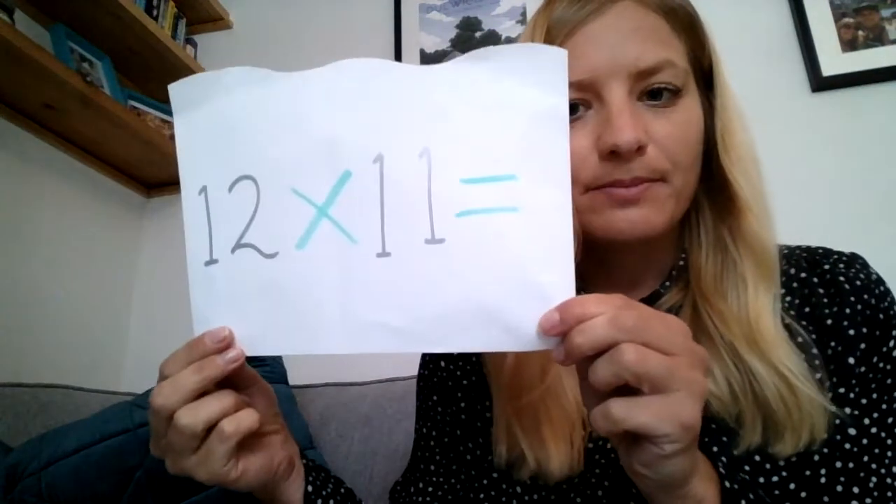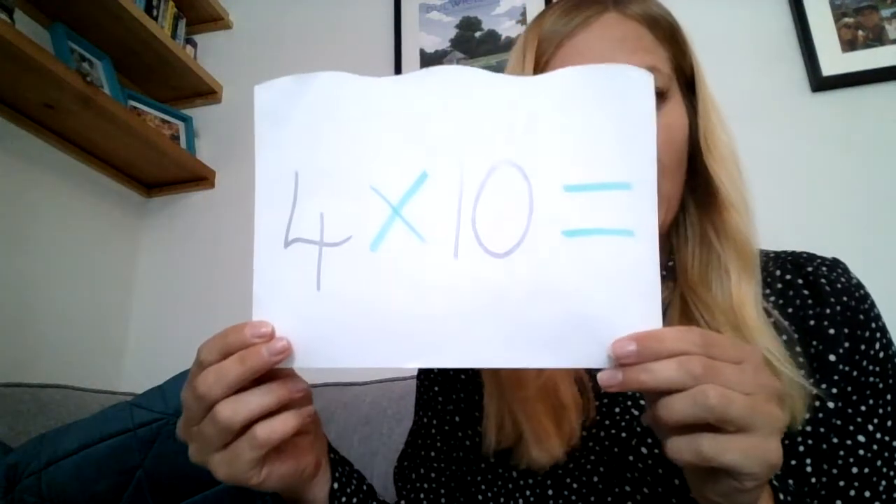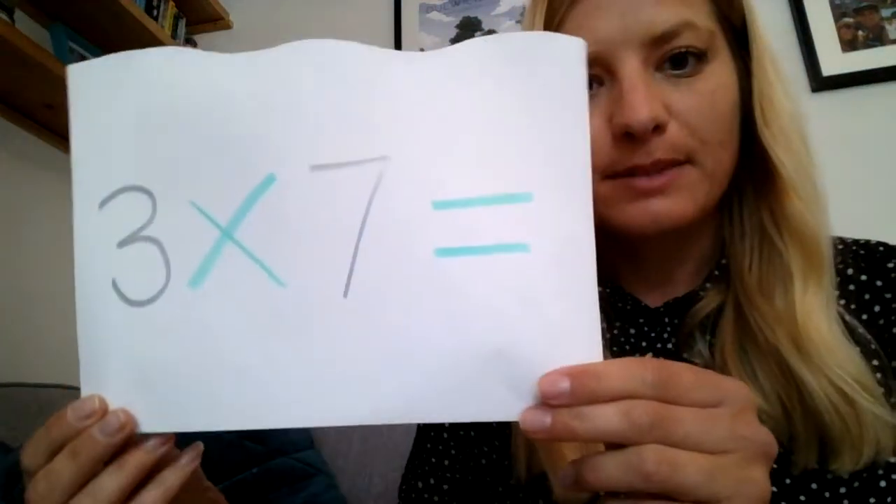Question number one: 12 times 11. Question number two: 4 times 10. Question number three: 3 times 7.